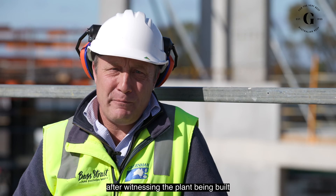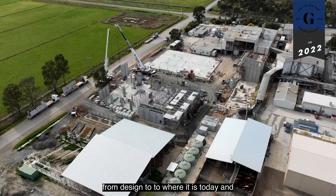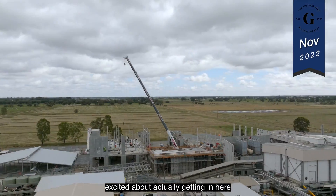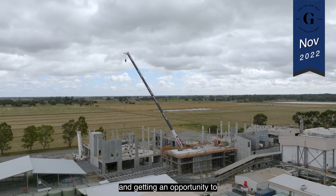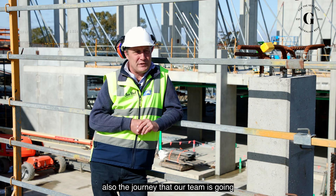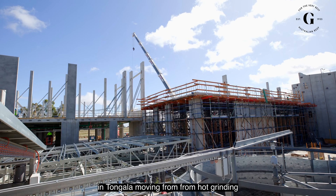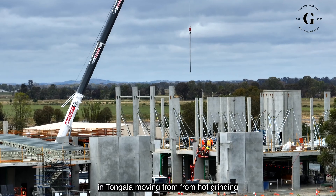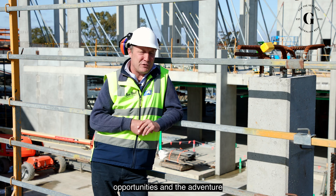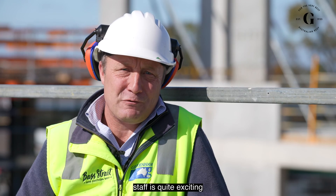After witnessing the plant being built from design to where it is today and where it's going to be in April, I'm most excited about actually getting in here and getting the opportunity to process in this brand new facility, and also the journey that our team is going to come on. It's a big change for us here in Tongala — moving from hot grinding beef to good quality beef — and the opportunities and the adventure we're about to go on for all the staff here is quite exciting.